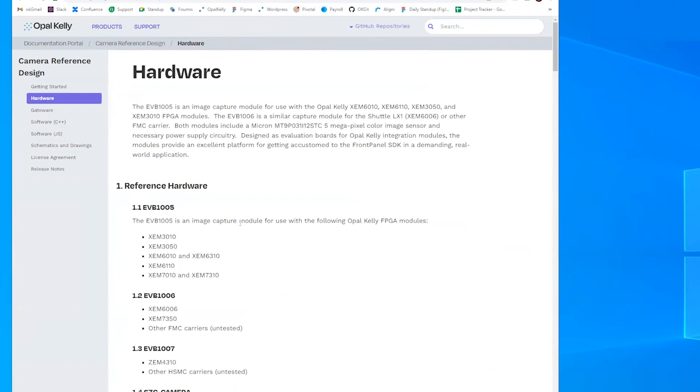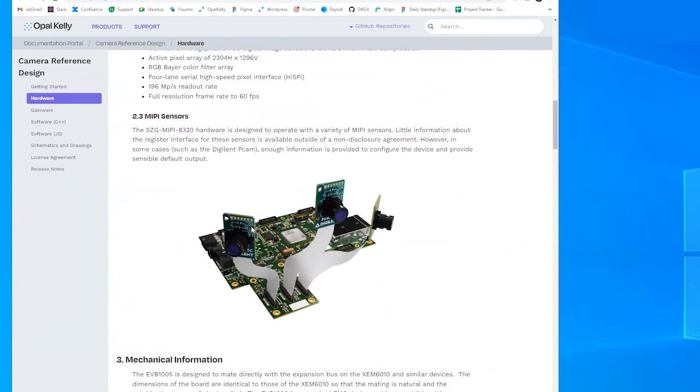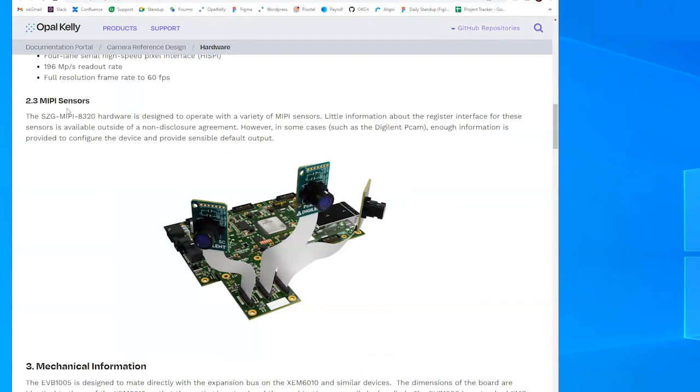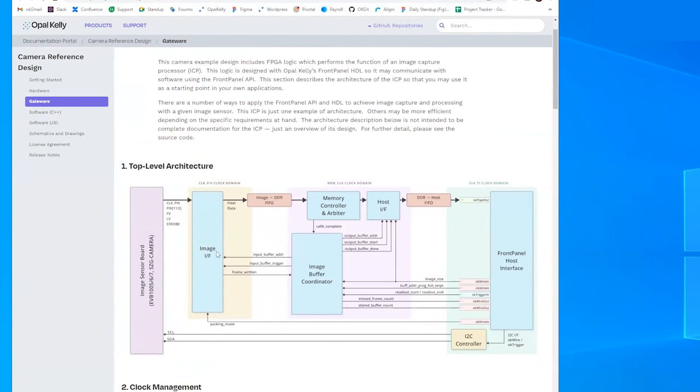We're going to look at the hardware we're demonstrating on today in the hardware tab of our documentation portal. We've got an XCM8320 with a Syzygy MIPI adapter card connected, which allows you to connect a MIPI camera — today we're using a Digilent PCAM MIPI camera. The MIPI camera's feed makes its way through the adapter card and ends up on the FPGA, then into high-bandwidth DDR4 memory. We then pull the camera frames from that DDR4 memory, pipe them out using Front Panel, bring them into the PC space, and present them to the GUI.